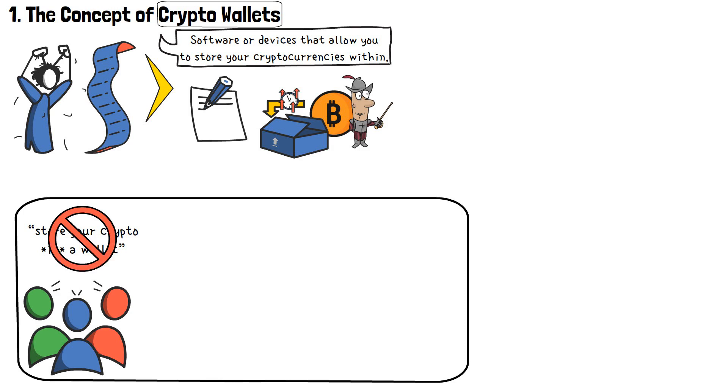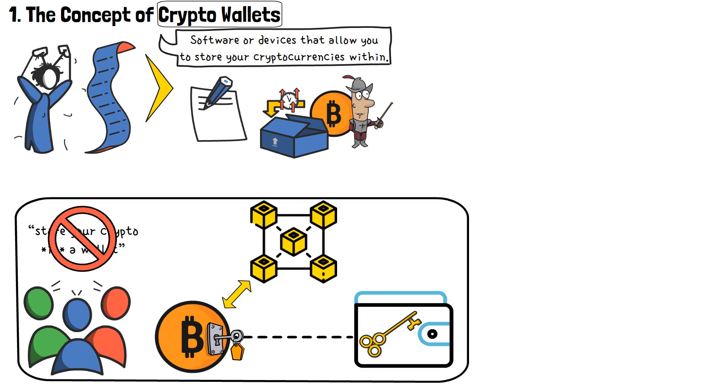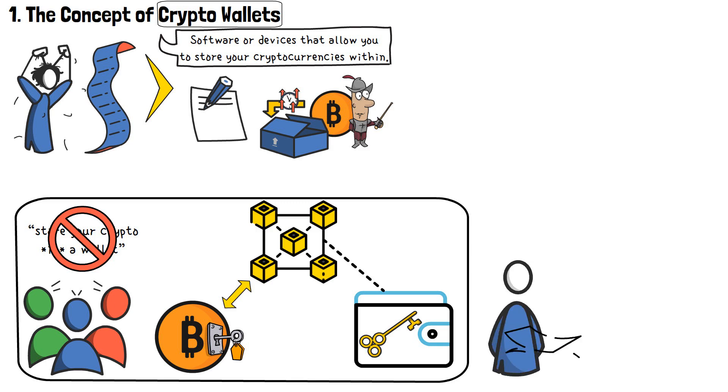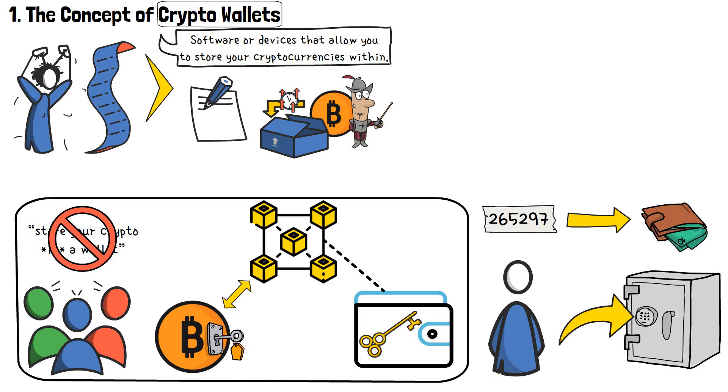Technically, that's not what happens. Your cryptocurrencies are never stored inside of your wallet. Instead, what your wallet actually houses are the private keys used to access those cryptocurrencies. The coins themselves are always located on the blockchain. If you feel confused, think about it this way: imagine that you want to protect your physical, traditional money. You store it in a safe — one that has a digital lock that can only be accessed by entering the right combination of numbers. Now, you write that combination down on a slip of paper and put it in your wallet. Do you carry that money around with you? No, it's stored within the safe. All that you carry is the piece of paper with the number combination required to access that safe. The same is true with cryptocurrency wallets as well.